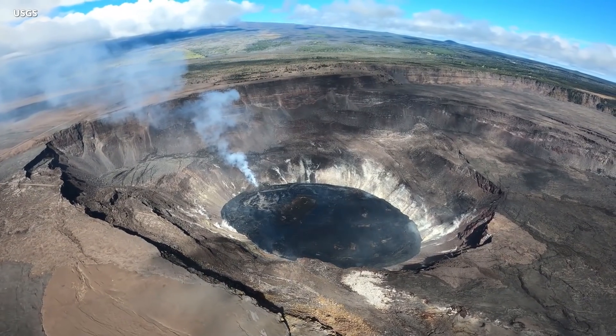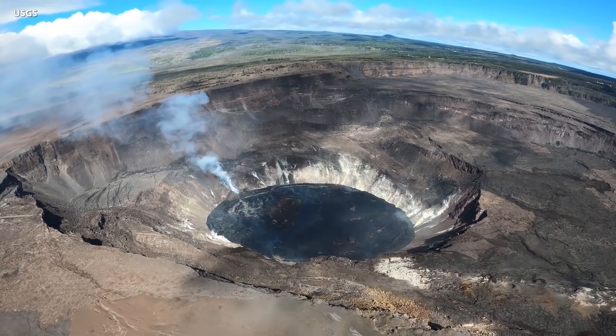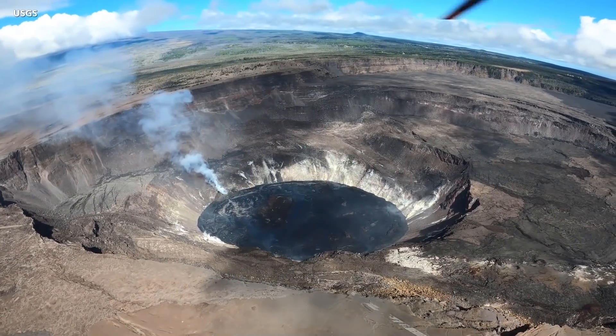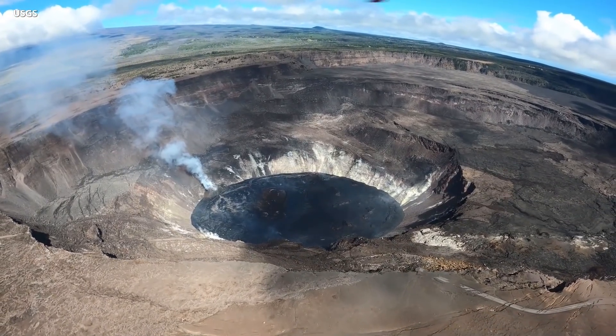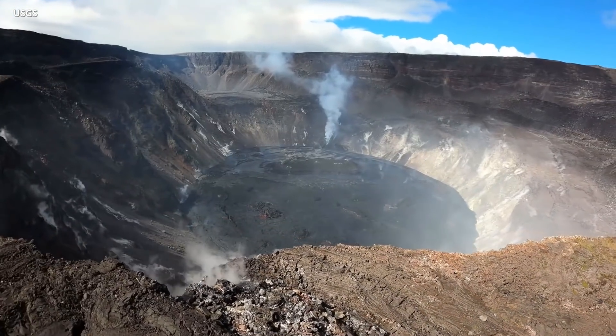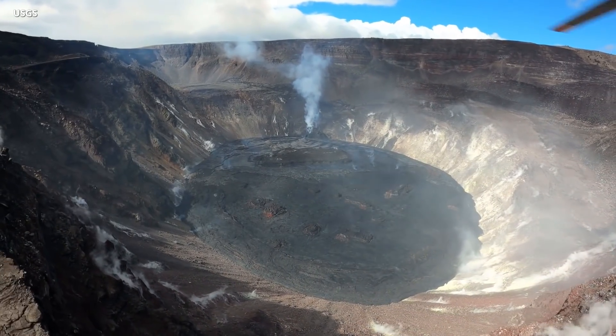Sulfur dioxide emission rates remain elevated and were last measured at 2,200 tons per day, which is lower than the emission rates from the lava lake before 2018. Scientists are still learning new things from this latest volcanic activity. They say the chemistry of the erupted material indicates that hot, fresh magma has not been erupted during this episode.